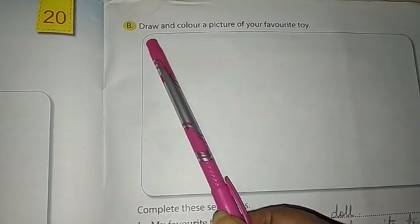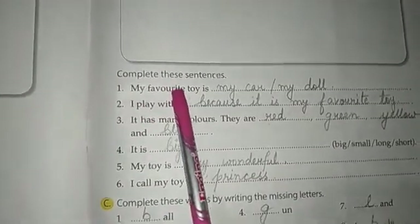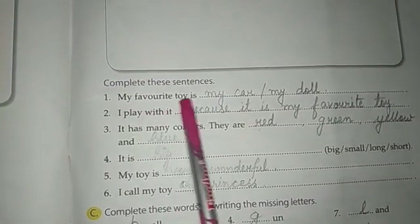Now come to number B — draw and color a picture of your favorite toy. You can draw a picture of your favorite toy in the space provided. Now complete these sentences. My favorite toy is my car or my doll — anything you can write in this space.